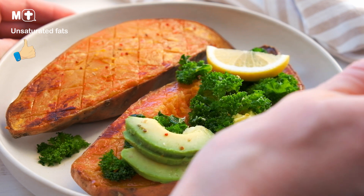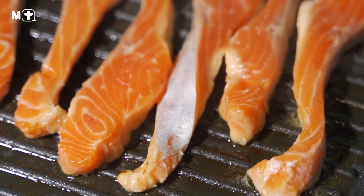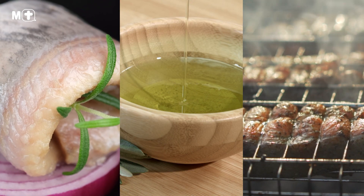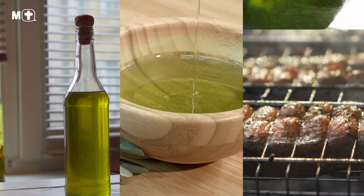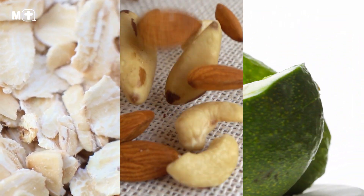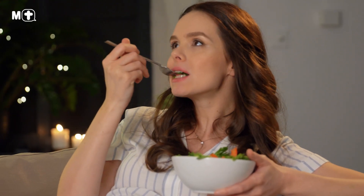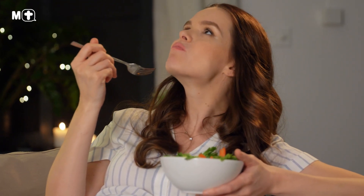Instead, replace saturated fats with foods that contain unsaturated fats such as salmon, herring and trout, canola oil, sunflower oil, avocado, nuts and seeds, and oatmeal. Remember, these good unsaturated fats help to lower bad cholesterol and keep your heart and body healthy.